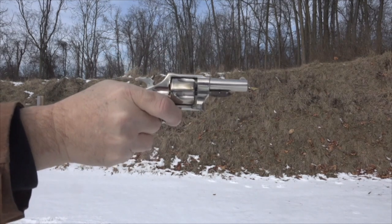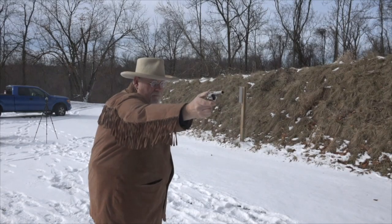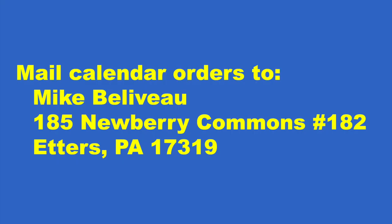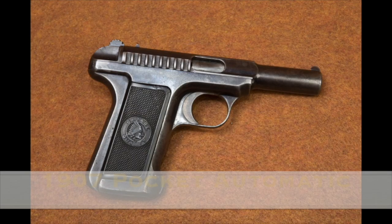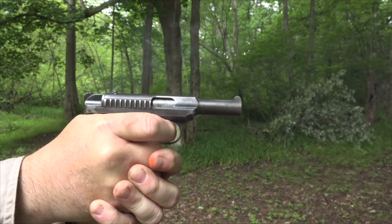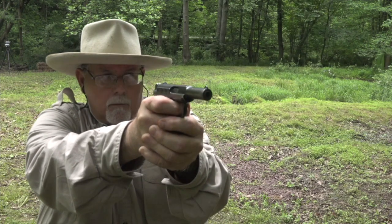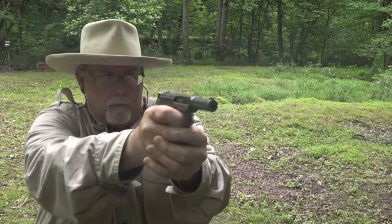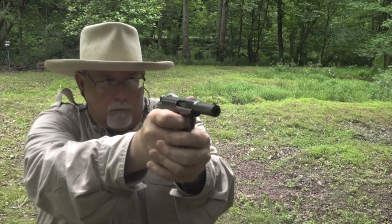So if you're interested, unfortunately this is a snail mail only proposition. I just don't have the capability to take credit cards or electronic ordering — this is just me. But if you're willing to mail a check or money order to me by snail mail, I'll be happy to get you out as many calendars as you'd like. And if you want them autographed on the back, just let me know in your note when you order and I'll be more than happy to sign them for you.